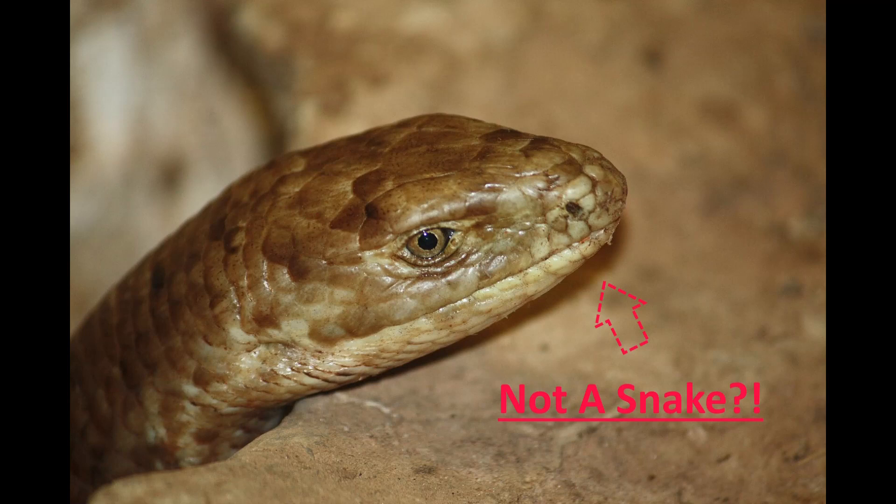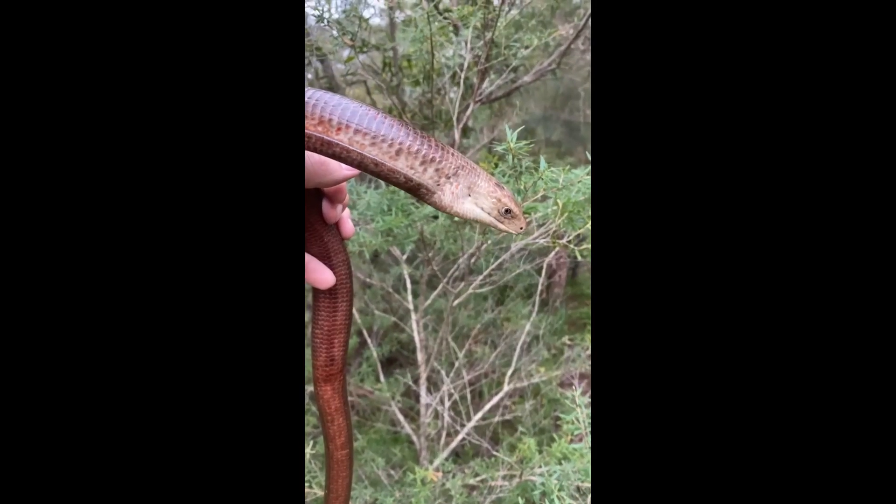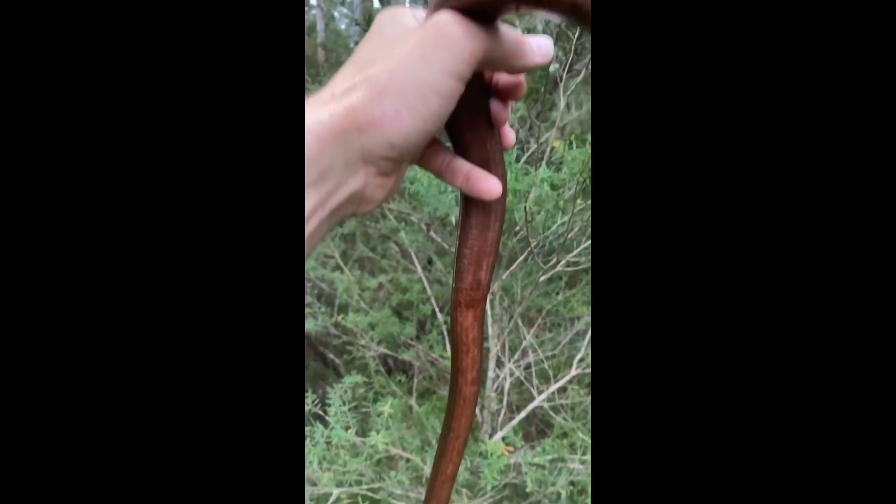Have you ever wondered what large reptiles originate from Europe? In this video we will learn about one of these interesting creatures known as a Sheltopuzik, or by its scientific name Pseudopus apodus.